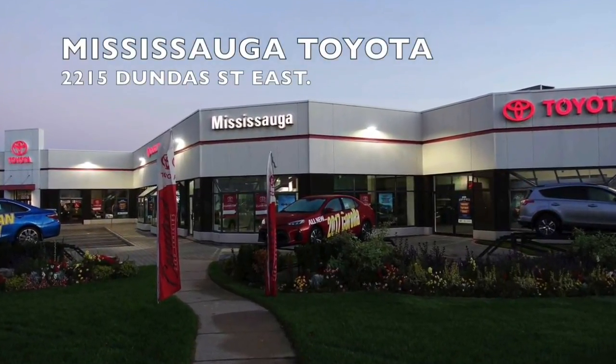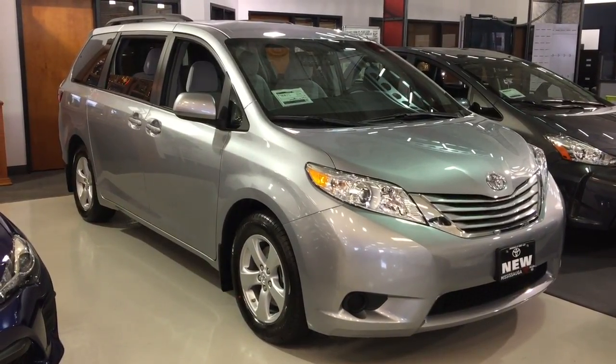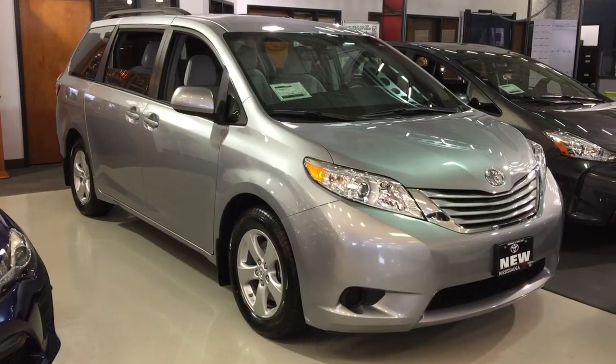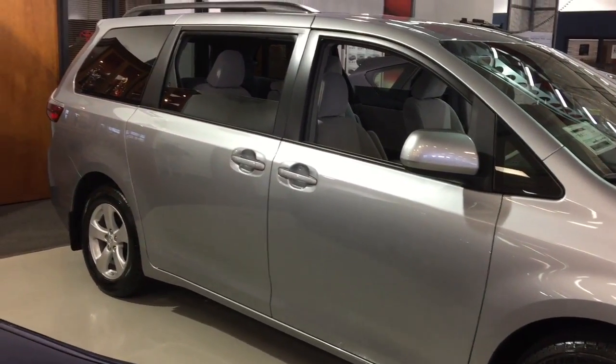Welcome to Mississauga Toyota, located at 2215 Dundas Street East. Here we have the new 2017 Sienna LE Front Wheel Drive. Sleek, stylish, and surprising from every angle, the dramatic exterior features stunning contours and sleek lines that help improve fuel efficiency and riding comfort. Welcome to Sienna.